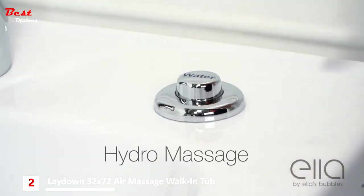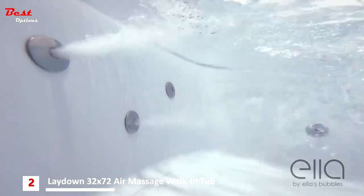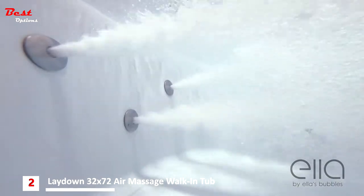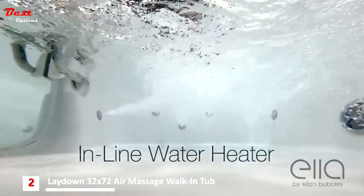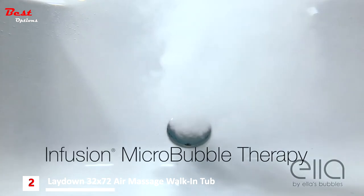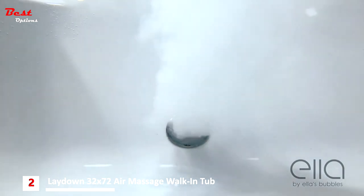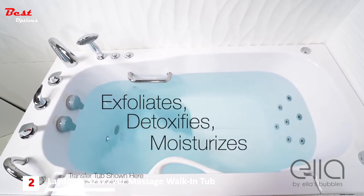Hydro Massage comes with an intensity control dial allowing you to control the intensity of the jet stream. An inline water heater keeps the water temperature consistently comfortable. These tubs can also be ordered with infusion micro bubble therapy — billions of micro bubbles are generated, creating a warm, skin-softening experience.